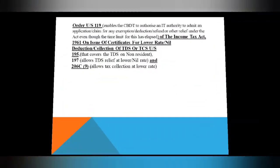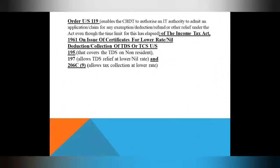Let's start with the topic. CBDT has passed an order under Section 119 on the issue of certificates for lower rate and nil deduction of TDS, or lower or nil collection of TCS under Section 206C, Section 197 for TDS relief at lower or nil rate, and Section 195 that covers TDS on non-residents, who also apply for lower deduction of TDS.